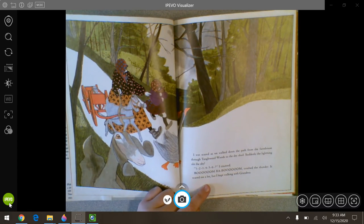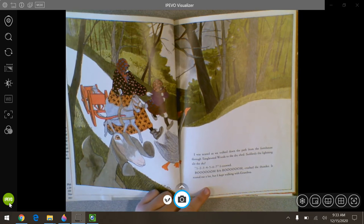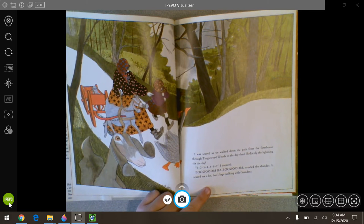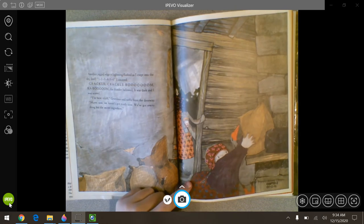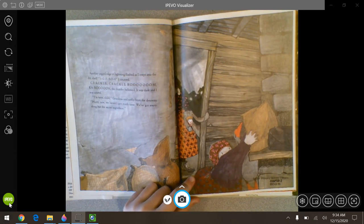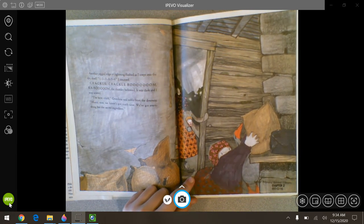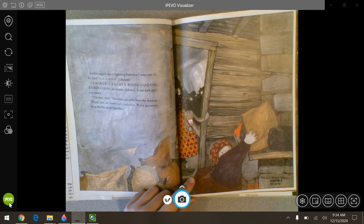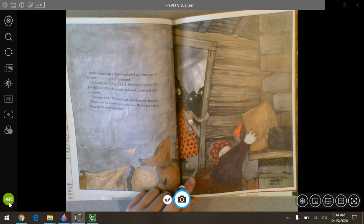I was scared as we walked down the path from the farmhouse through tangleweed weeds to the dry shed. Suddenly, the lightning slipped the sky. I counted one through seven — boom, baroom, crashed the thunder. It scared me a lot, but I kept walking with grandma. Another jagged edge of lightning flashed as I crept into the dry shed. I counted to six — crackle, crackle, boom, kaboom, the thunder bellowed. It was dark and I was scared. I'm here, child, grandma said softly from the doorway. Hurry now, we haven't got much time.